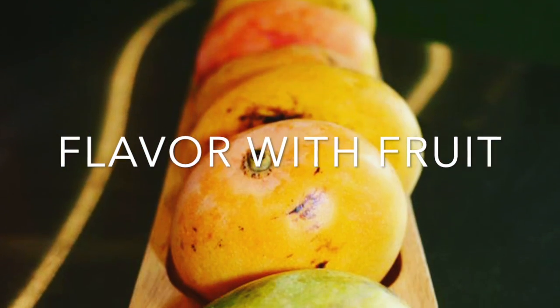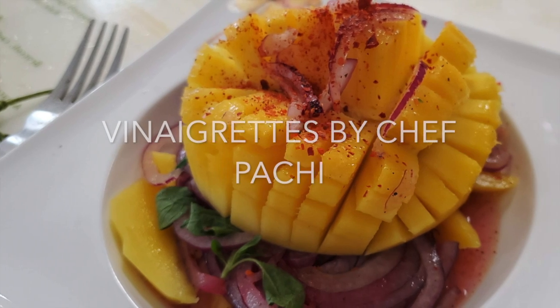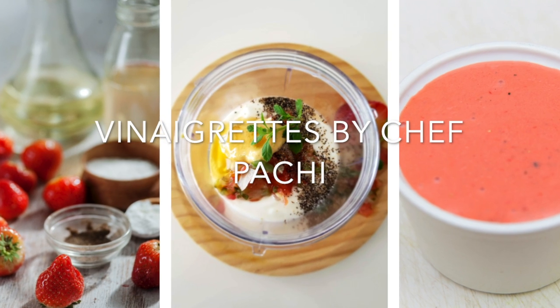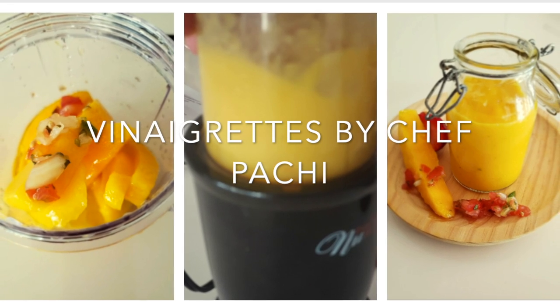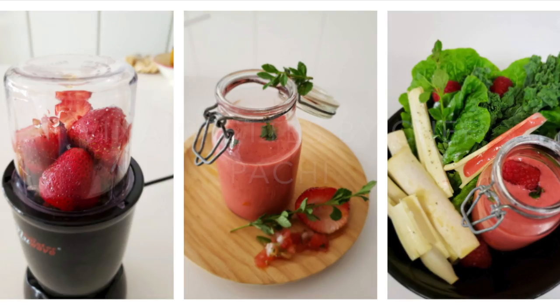Welcome to Chef Pachi's Taste for Dressings. We're going to have some amazing fruit vinaigrettes and dressings that you can add not only to salads, but also to sandwiches, wraps, to meats, to chicken, to seafood, to shrimp, and even on toast.